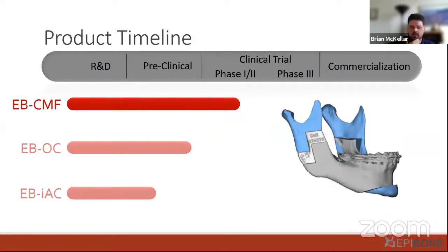We have three products at EpiBone, and I'll be focusing solely on our lead product — our CMF product, where CMF stands for cranio-maxillofacial. That represents any bone in the skull: basically the mandible, facial bone, as well as cranial bone. This product is currently in Phase 1/2 clinical trials for safety and some efficacy testing before we move forward to the next clinical trial.